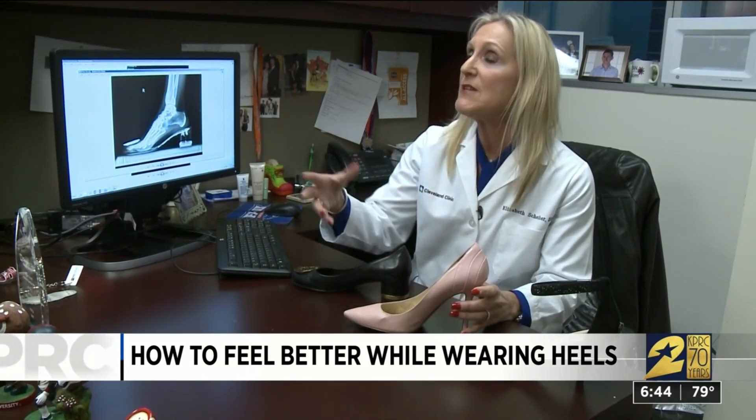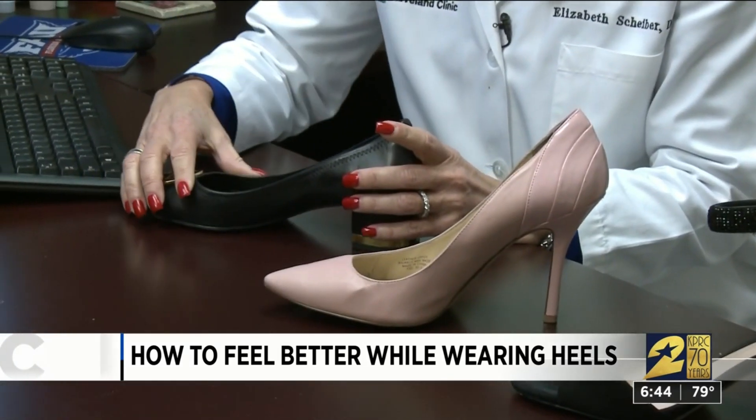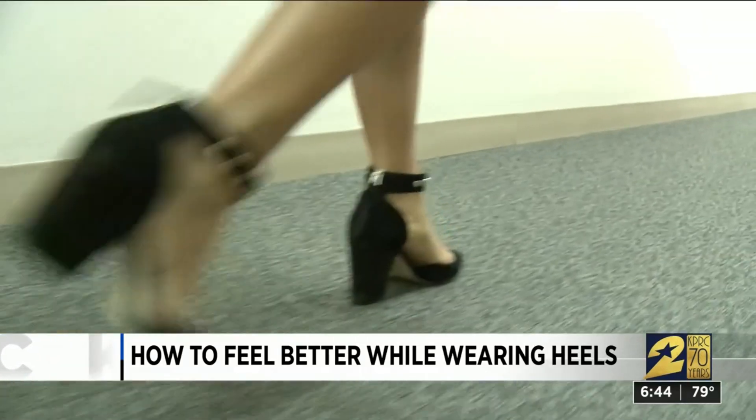But according to podiatrist Elizabeth Scheiber, that can lead to a lot of problems: hammer toes, maybe a neuroma, bunion pain, blisters on your feet, even osteoarthritis in the knees.